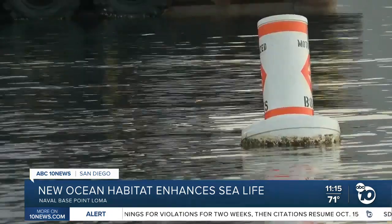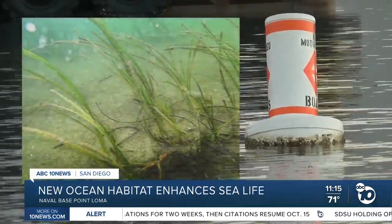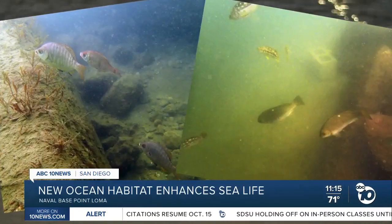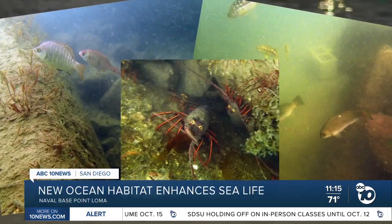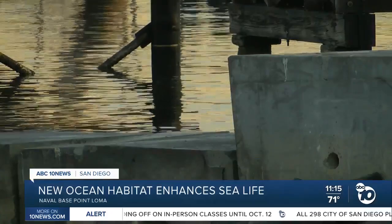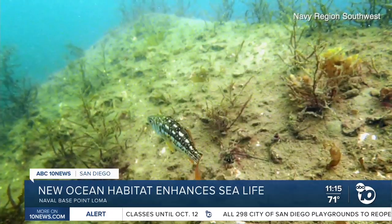They brought in clean sand from the Coast Guard and also planted eelgrass underwater. Now the ocean is coming to life — 18 species of fish have been spotted in this area, and they've seen close to a 1,000% increase in the eelgrass, a natural habitat that actually enhances fish production and enhances the overall ecology of the system.